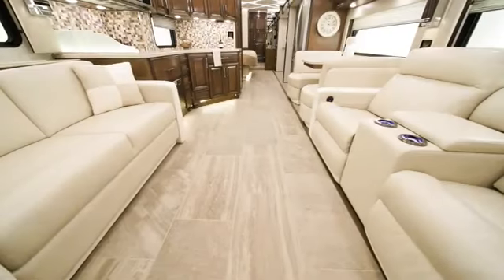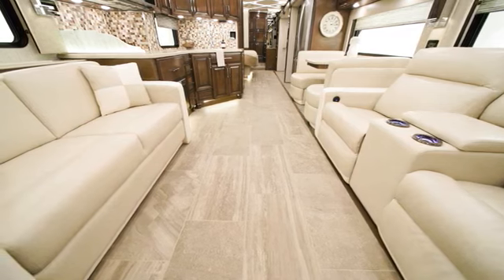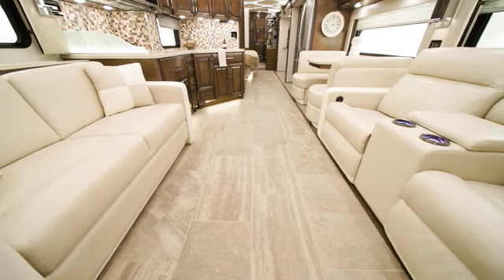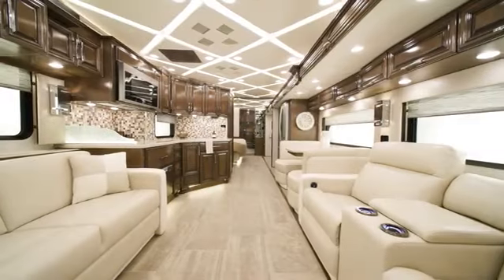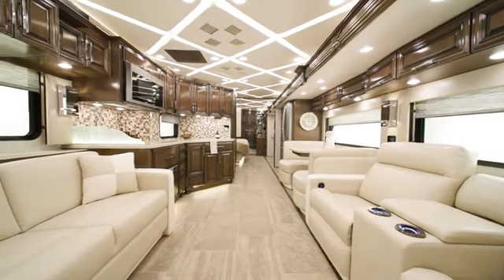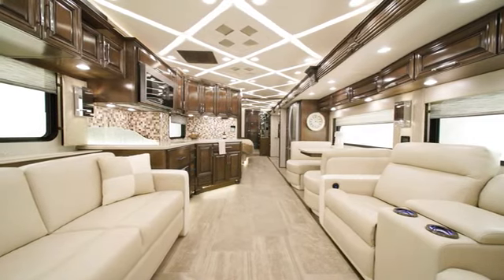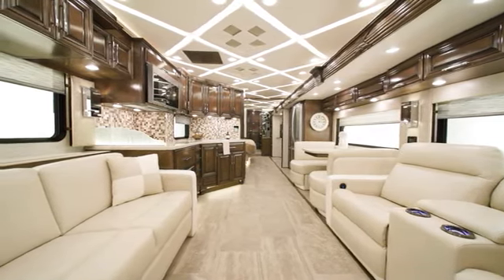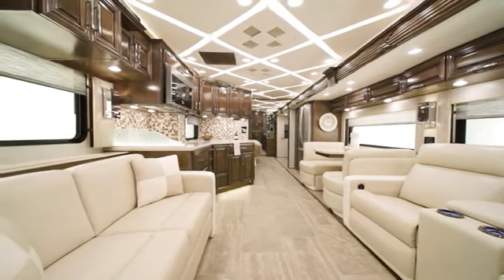Electric radiant heated tiles are standard for the main floor tiling, providing extra comfort for chilly mornings and evenings. A Wi-Fi Ranger Denali LTE system with Spruce router allows you internet access nearly anywhere, anytime. This feature is especially helpful for streaming entertainment and for those who have remote working lifestyles.